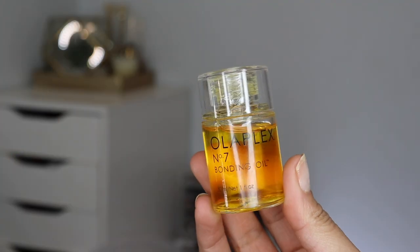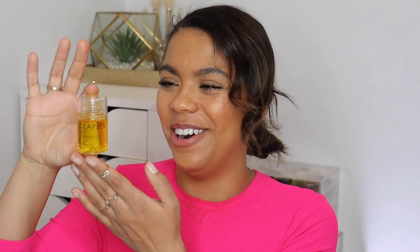My favorite hair oil of the moment is the Olaplex Number Seven Bonding Oil. I just love the packaging — it's really simple, and the yellowy warm tone of it is so pretty. I use this primarily when I have a blowout, and a little bit when I have curly hair too — you don't need a lot of it. I do a lot more blowouts in the winter because it's easier to wear with hats and winter clothes. As soon as I put it on my hair, it looks shinier — instant, instant shine. It's almost like a highlighter for your hair. It really does have a nice lightweight texture that doesn't weigh down my hair. I need to try it out more with my curls, but I'm super impressed.